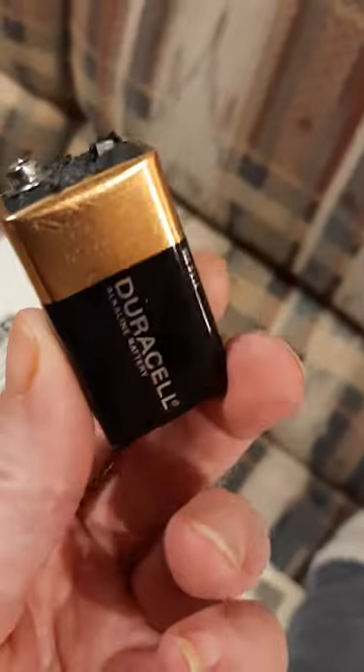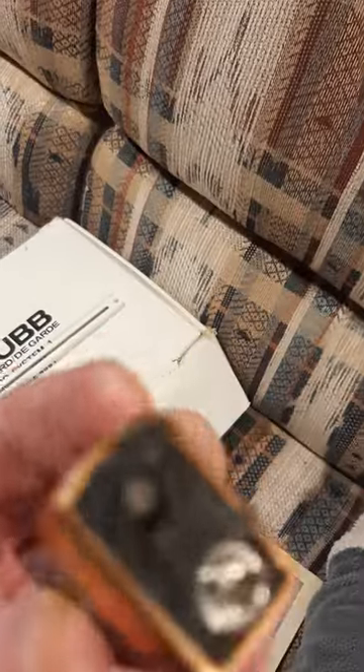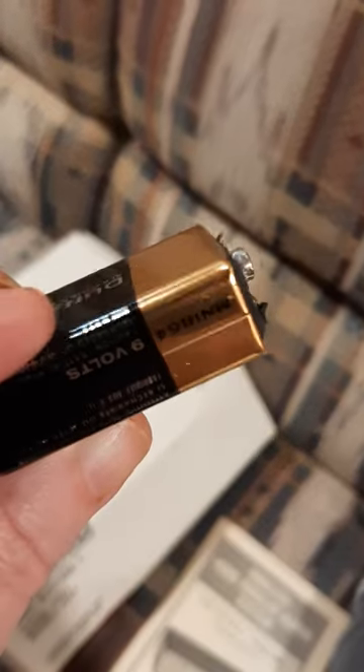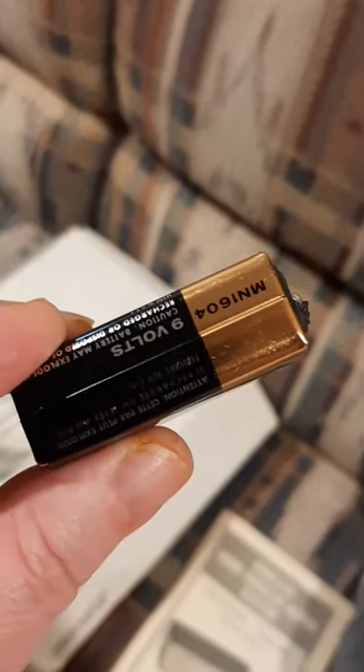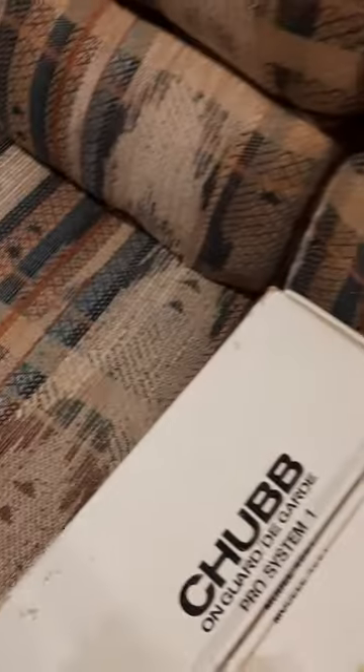This is a Duracell but it's pretty corroded on the top part — you can't use it. But it'll be part of my battery collection so I'm going to save it. I won't be able to use it. And here's more mounting hardware — mounting clips. I'll just keep them in these bags.